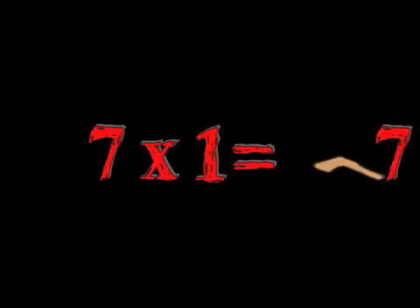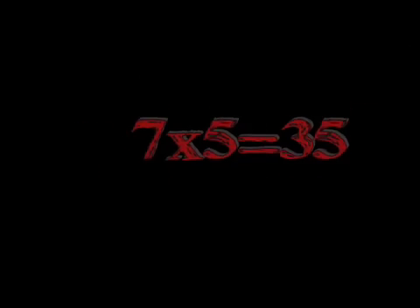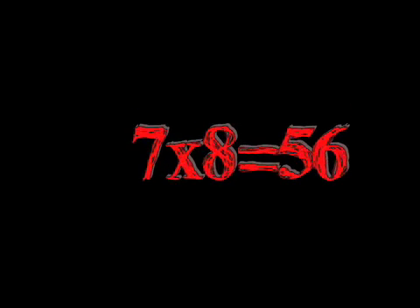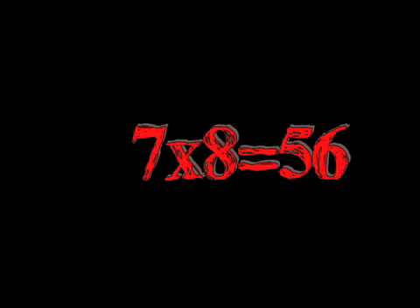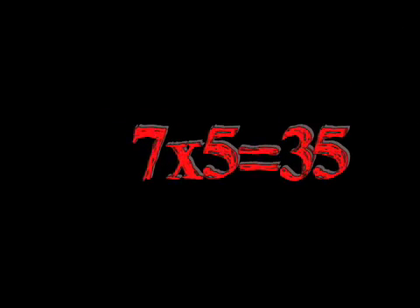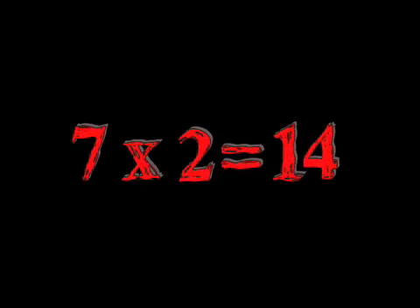Seven times three is 21, seven times four is 28, seven times five is 35, seven times six is 42, seven times seven is 49, seven times eight is 56, seven times nine is 63. Then back: seven times eight is 56, seven times seven is 49, seven times six is 42, seven times five is 35, seven times four is 28, seven times three is 21, seven times two is 14, seven times one is 7.